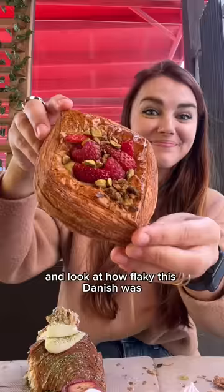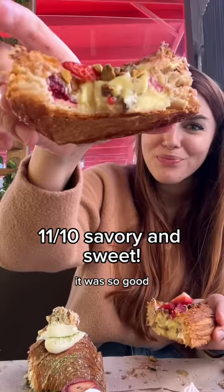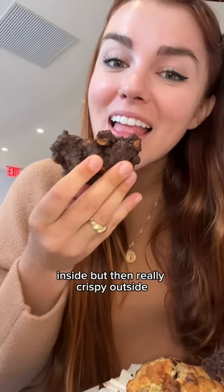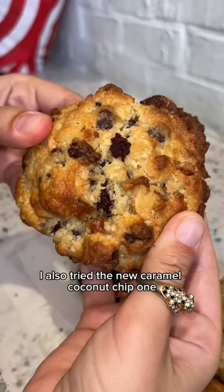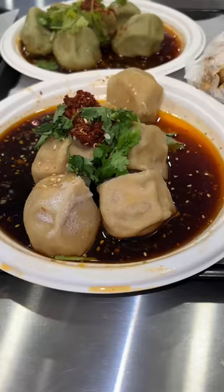There was also this flaky Danish with juicy strawberries and raspberries with nutty pistachio cream - so good. Then I had to wait in line for Levain cookies. I got the dark chocolate peanut butter cup one - fudgy like a brownie inside but really crispy outside with melty peanut butter chips. The two-chip chocolate chip was my favorite - so buttery with the most chocolate chips. The famous chocolate chip walnut one was good too, and I also tried the new caramel coconut chip one which was so moist.